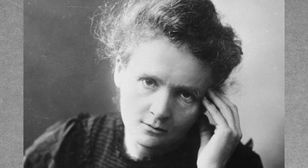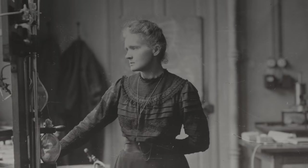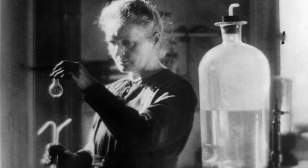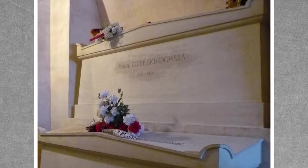Back to Madame Curie. Throughout her work with radium, Curie was unaware of the effects of radioactive exposure on the body. In her lab, it was said that she would keep tubes of radium in her pocket. Later, she began to suspect that radium was harmful when one of her fellow researchers died of a blood disease, and then a few years later, her personal assistant died of the same affliction. She began to notice her vision was deteriorating and radiation burns on her fingers were becoming more and more painful. Madame Marie Curie herself died in 1934 of aplastic anemia, likely caused by her long-term exposure to radiation.